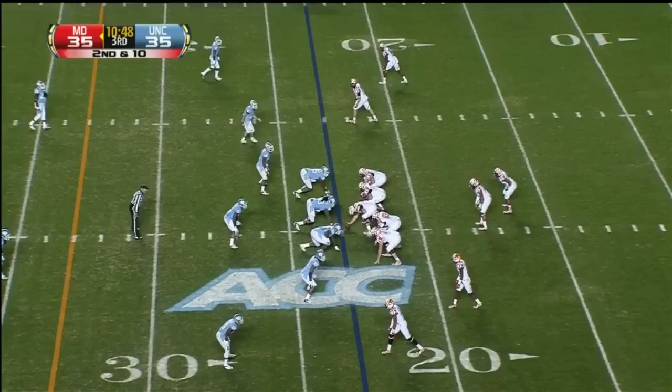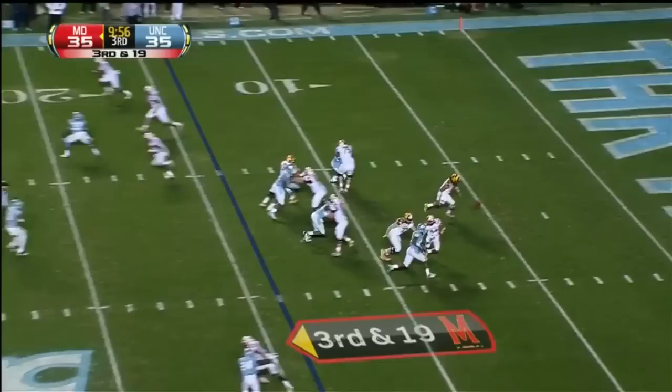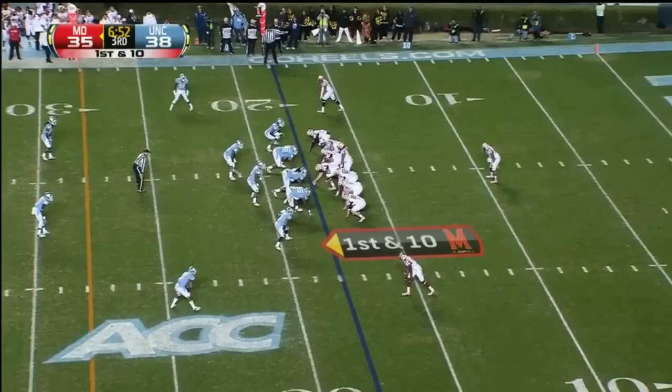Gets his hands — both hands on it — he's not able to bring it down. Second and ten, Diggs in motion. Petty tries to pitch, fumbles the ball. Diggs picks it up, he's hit. We've got a true freshman linebacker playing quarterback, and a bad snap — Petty can't find the handle. It's still loose.